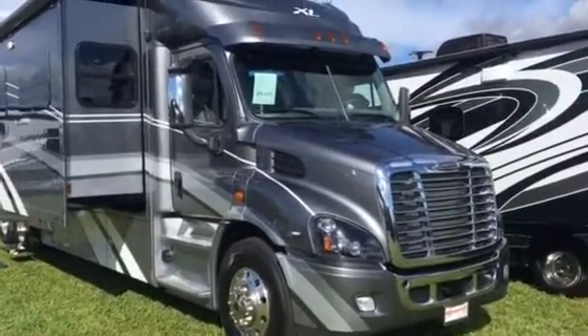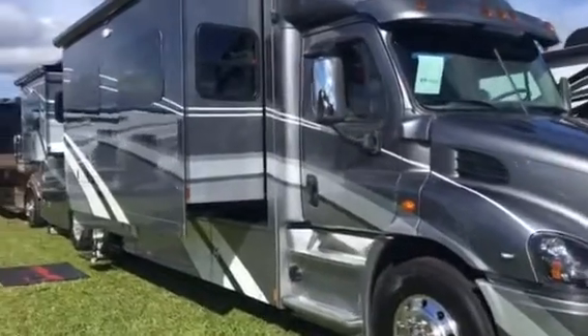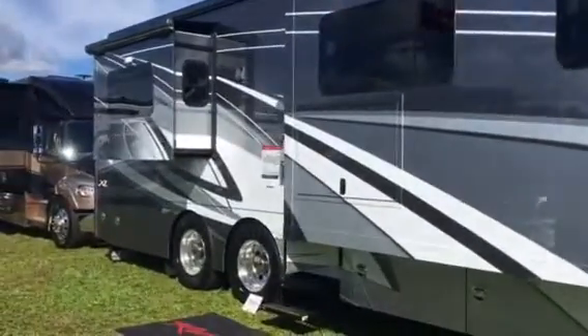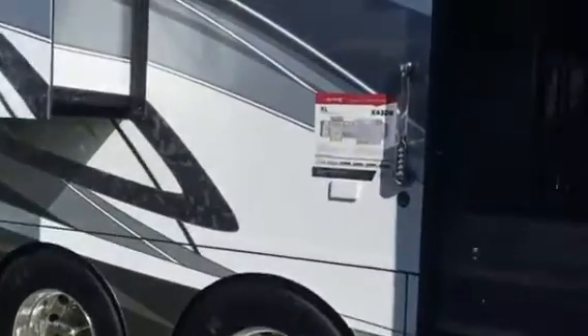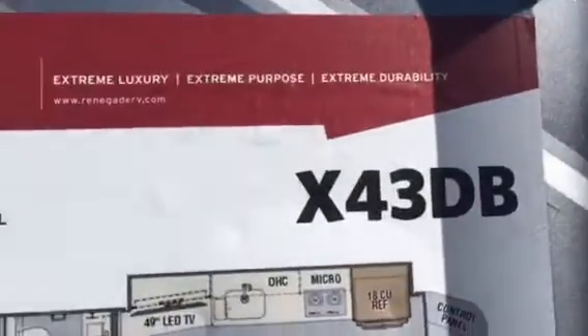Here's a new look in RVs. It's a big truck front end with everything added on to the back, unlike the traditional RV that has the bus-looking front end. This is the Renegade XL — it's 43 feet long. Let's go inside.